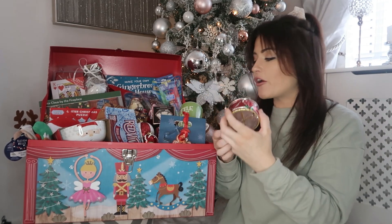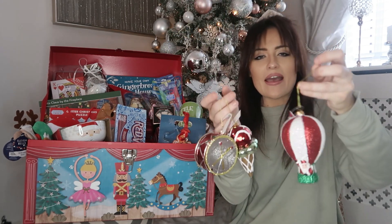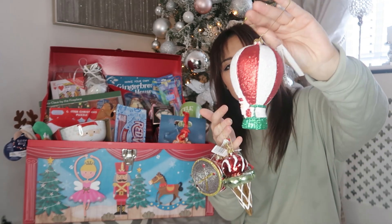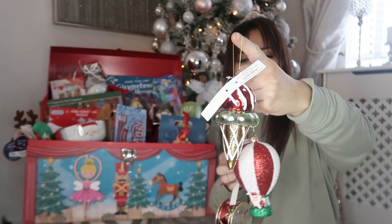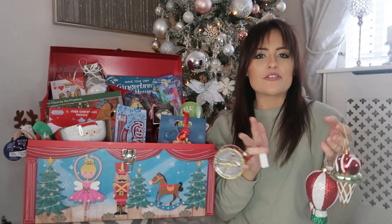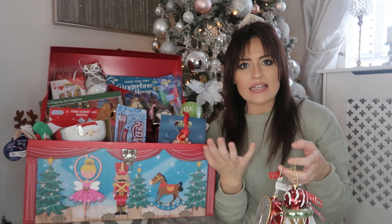So if you've seen my Home Bargains haul, I bought these decorations for the boys. Every year I get them a different decoration to put on their tree upstairs. This year I spotted these in Home Bargains — there's a hot air balloon with Santa in it, an ice cream because Archie loves ice cream, and a little drum because Tobes did drumming at school. These were about £1.50 each. It's a really nice idea to get something that represents what they've done that year — a hobby like ballet or football, or a special trip — as a little keepsake.